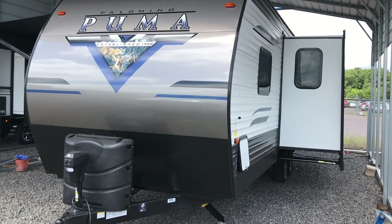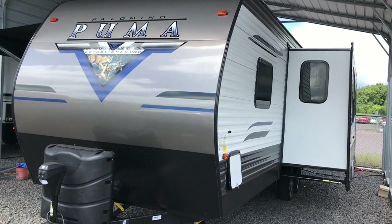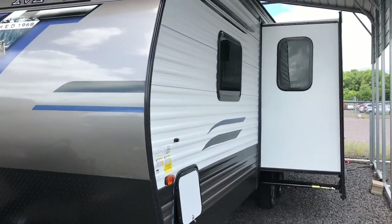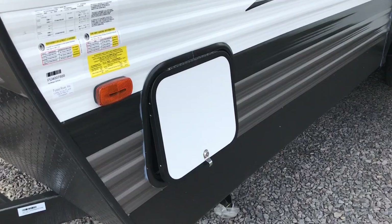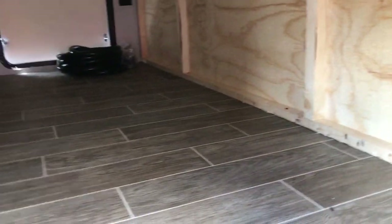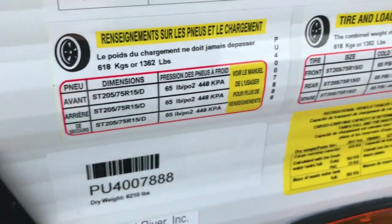Today I'm shooting a video of a 2021 Palomino Puma, the 26 RBSS. This camper is equipped with a power tongue jack, power stabilizing jacks, and one slide out. It's 29 feet 8 inches from the ball to the bumper. It has a nice big pass-through storage compartment, and the dry weight is 6,210 pounds.